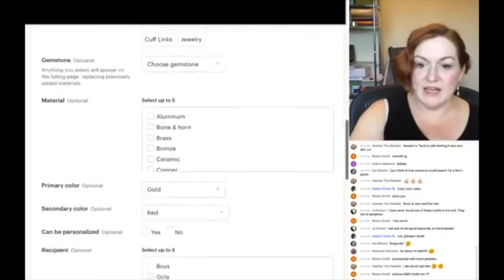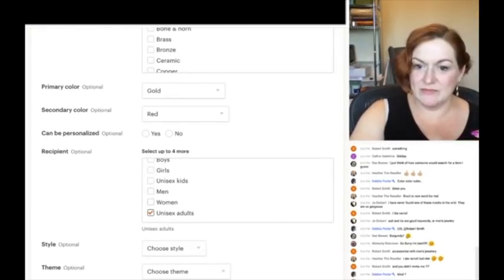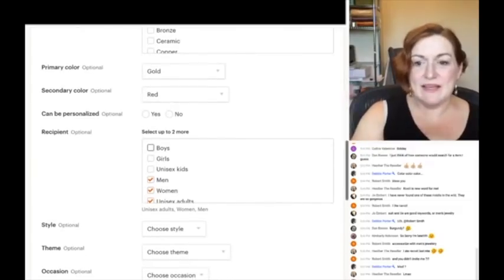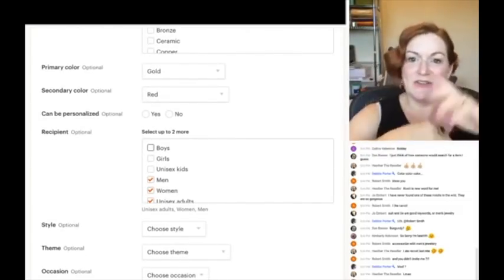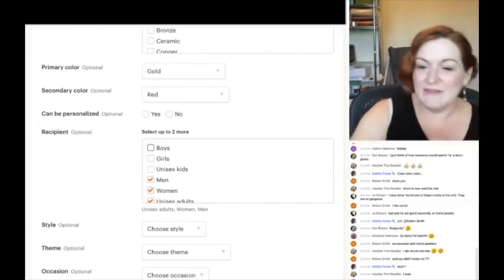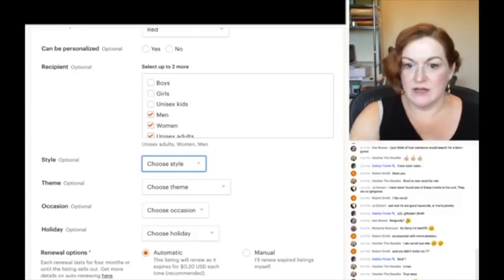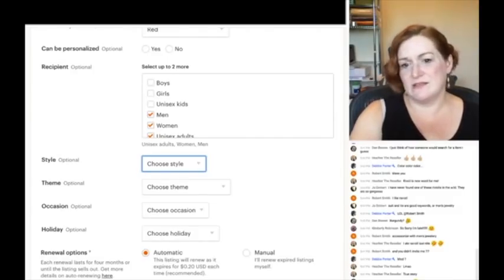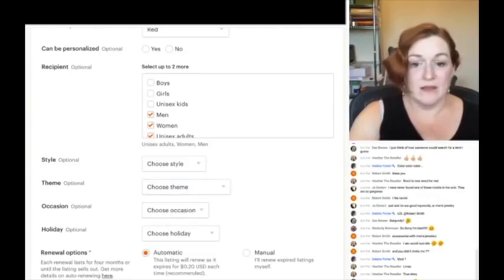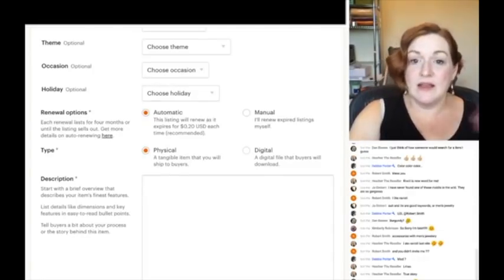Can it be personalized? No. For recipient — men, women, unisex adults — women wear cufflinks too, like Marlena Dietrich. For style — I'll leave this blank, it's not art deco or art nouveau. I'm not going to choose a theme like animal or tropical. Occasion or holiday — leaving that out. And I'll set it to automatically renew.